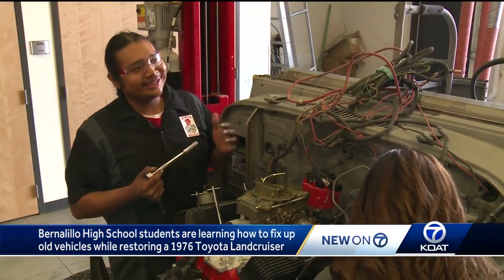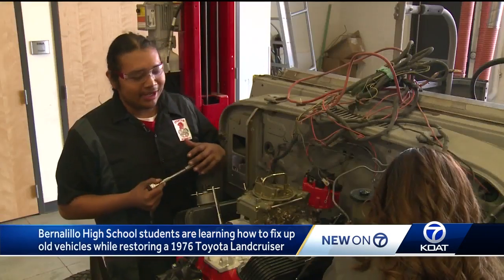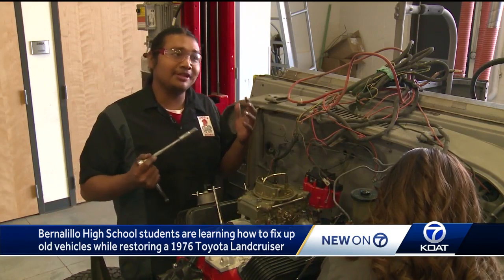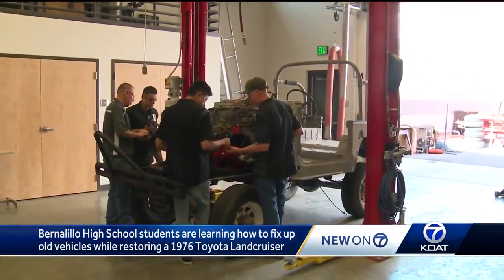I believe it's gonna look like a beast. We have 35-inch tires that are going to go on, and there's also going to be a 10-inch lift, which is going to make it a big ride. At Bernalillo High School on the Auto Ambush, Eric Green, KOAT Action 7 News.